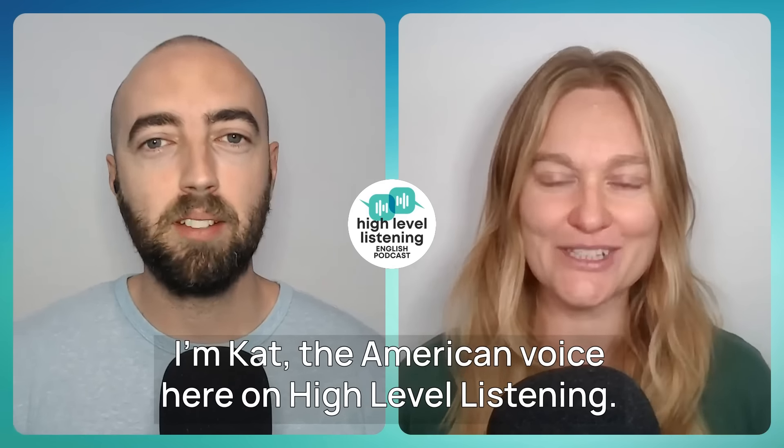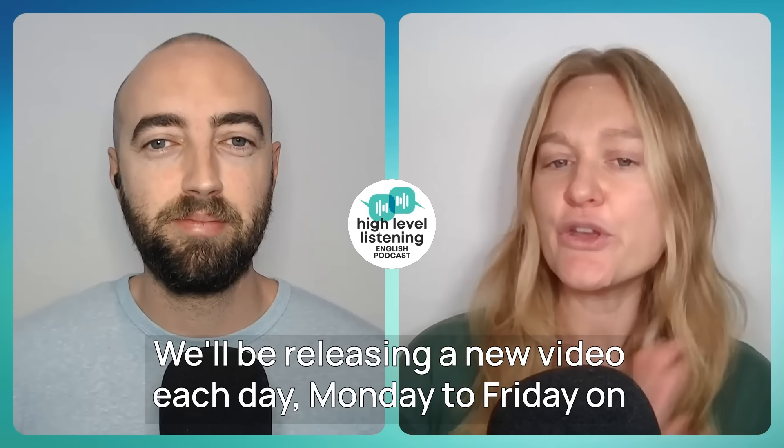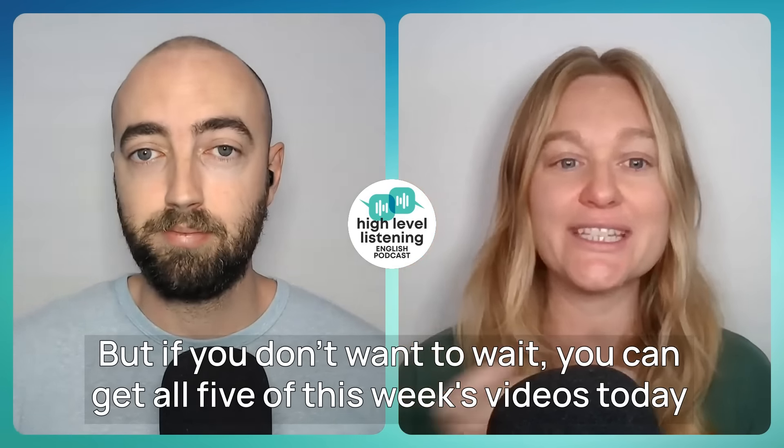Today's class in our English for Travel course is a great way to expand your English vocabulary skills. We'll be releasing a new video each day, Monday through Friday, on YouTube for free all this month. But if you don't want to wait, you can get all five of this week's videos today by purchasing the full English for Travel course on our High Level Listening store. You also get downloads, MP3s, worksheet pages — we're up to almost 60 workbook pages — phrase lists, pronunciation guides, homework activities, a vocabulary list, and a picture dictionary. Click the link below in the description to get all of that right now.